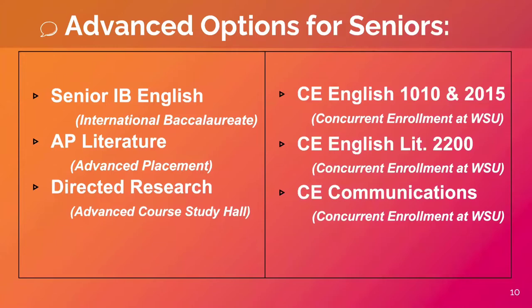For seniors at Clearfield High School, we offer five advanced English course options plus directed research. We offer the Senior International Baccalaureate English course, AP Literature, and three different options for concurrent enrollment through Weber State University.